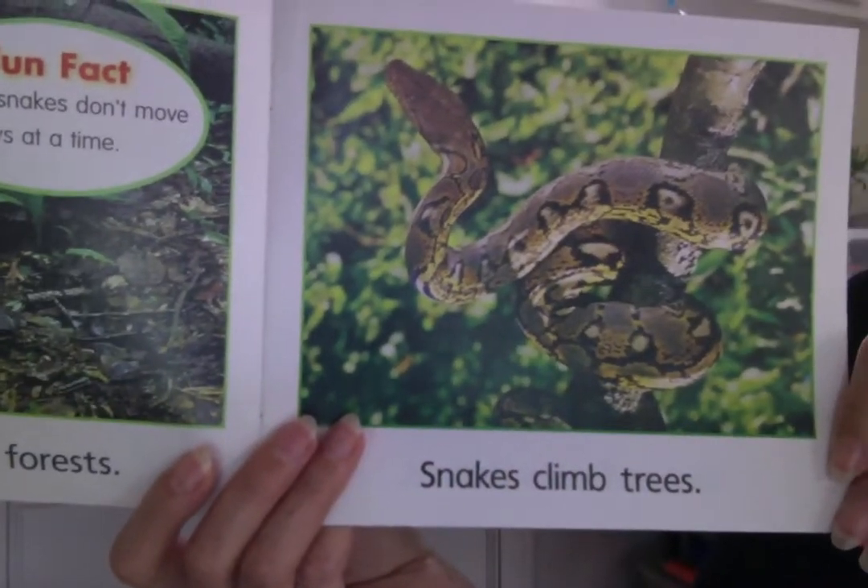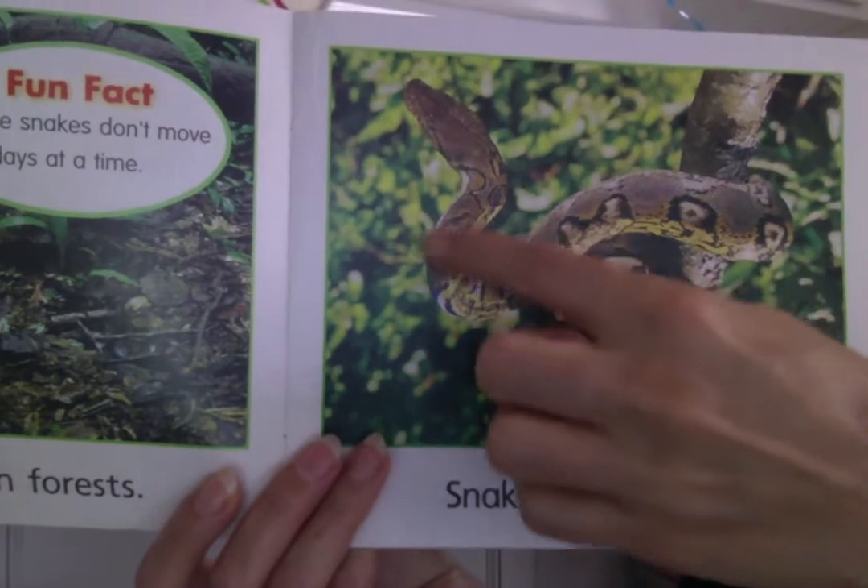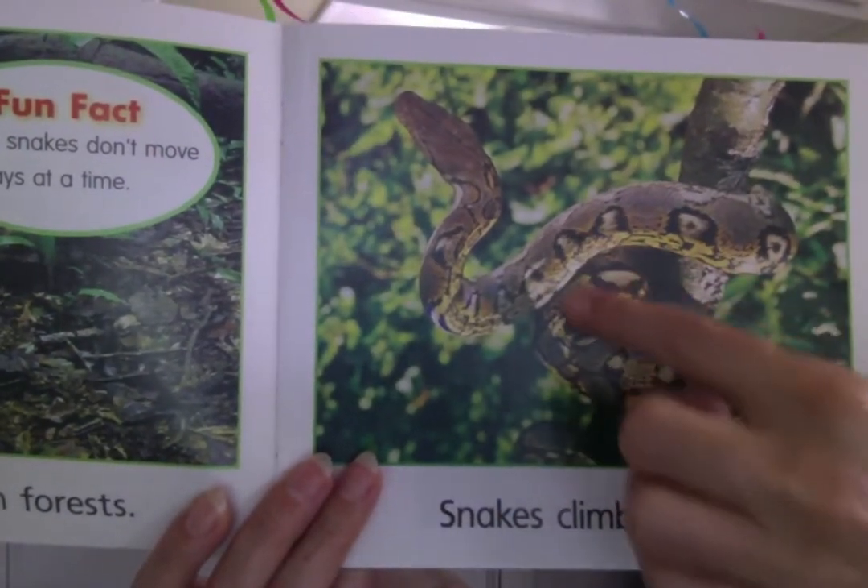Snakes climb trees. They are very good climbers. Look at his long body twisted around the branch.